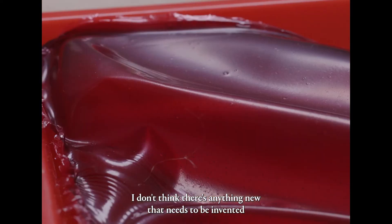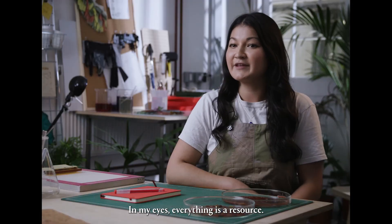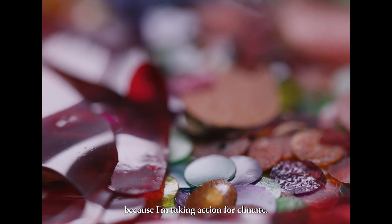I don't think there's anything new that needs to be invented to solve the problems that we're facing. In my eyes, everything's a resource. It's great to be recognized by Wallpaper and E.ON as a changemaker because I'm taking action from Hymed.